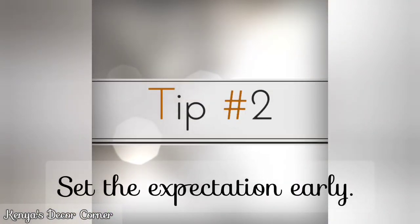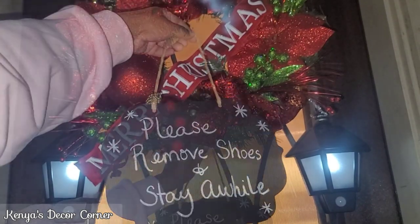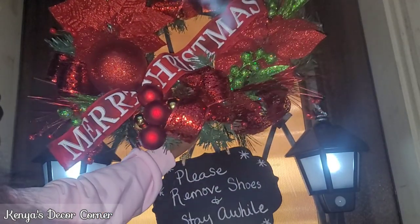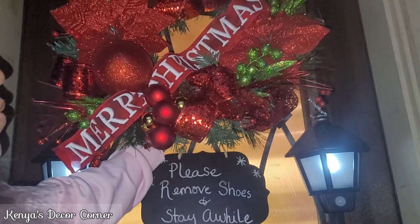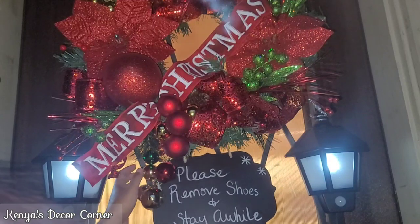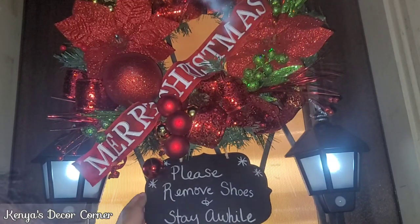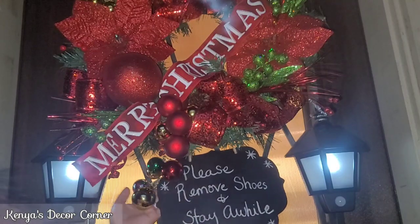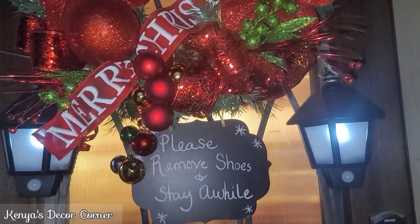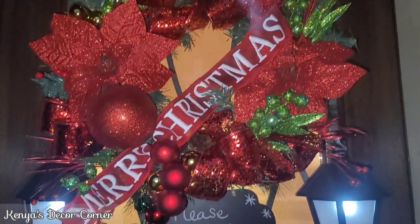Tip two: set the expectations early. Notify your guests of any house rules that you have. For us, our home is shoe-free, so I would tell my guests in advance before they arrive that we are shoe-free so they will be prepared. I also like to put a little sign on our door as a reminder when they arrive — that we are shoe-free, so remove your shoes and be ready to stay a while.